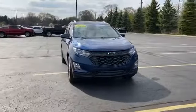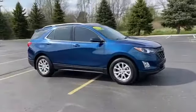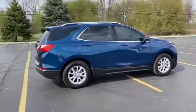2019 Chevrolet Equinox. With less than 34,000 miles on the odometer, this SUV offers space as well as power and performance.